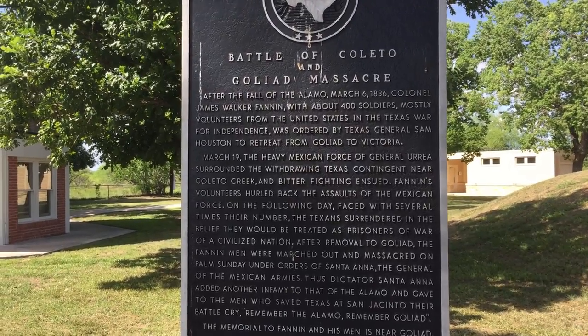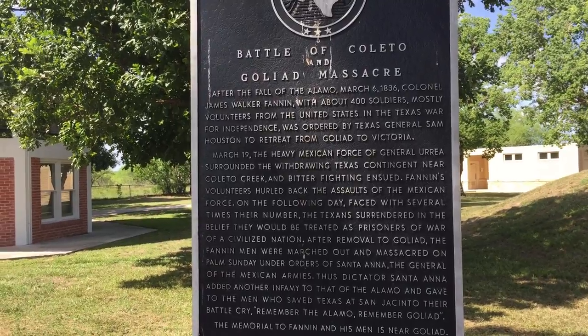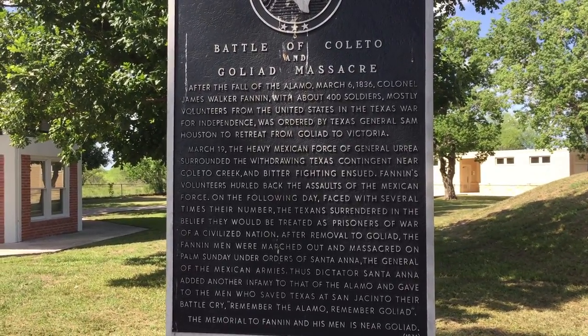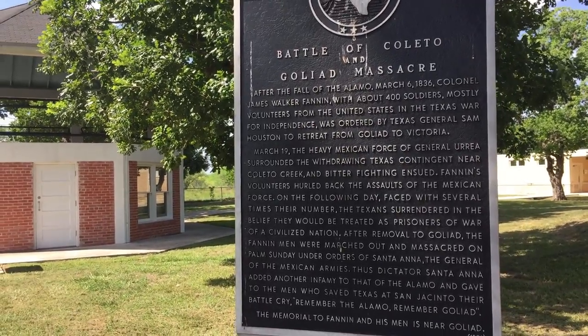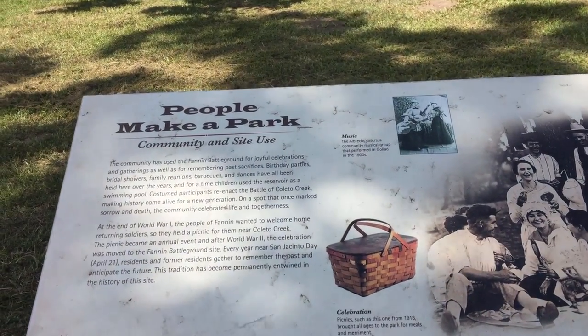Here's the historical marker for the Battle of Coleto Creek and Goliad Massacre. Right beside it is a little plaque that talks about people making this as a park — community and site use.